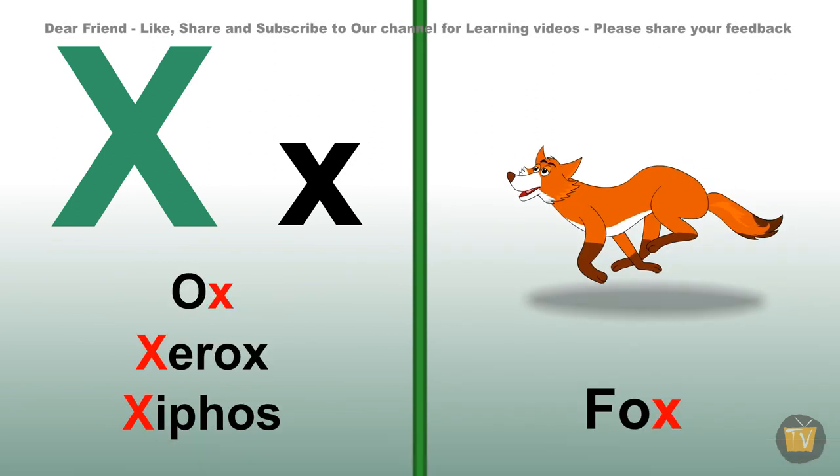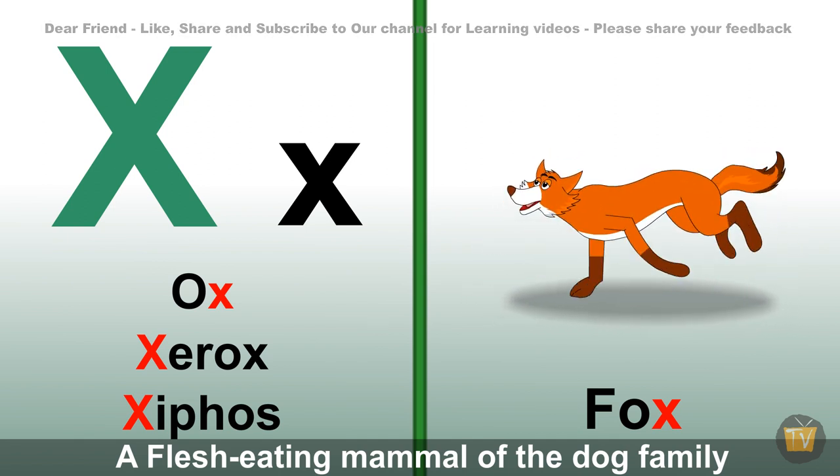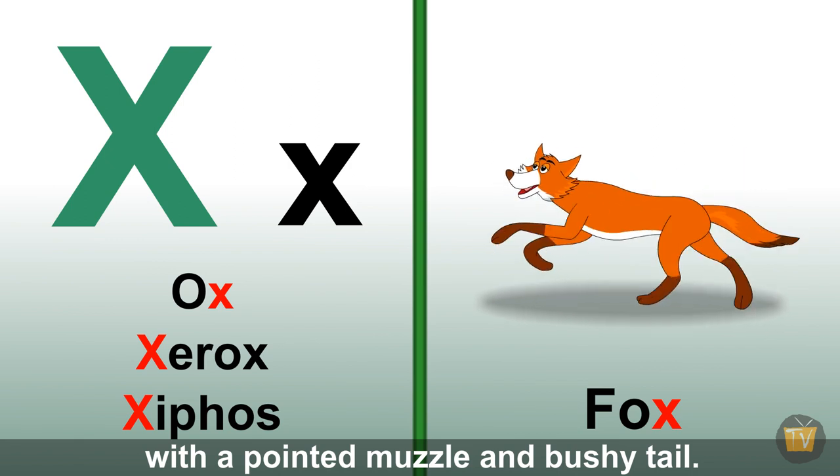Fox. A flesh-eating mammal of the dog family with a pointed muzzle and bushy tail.